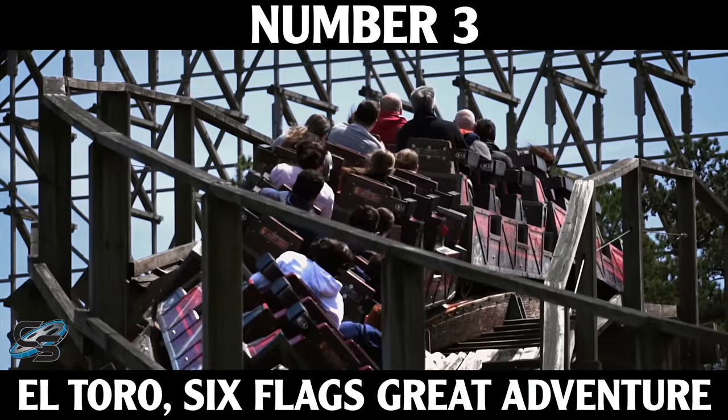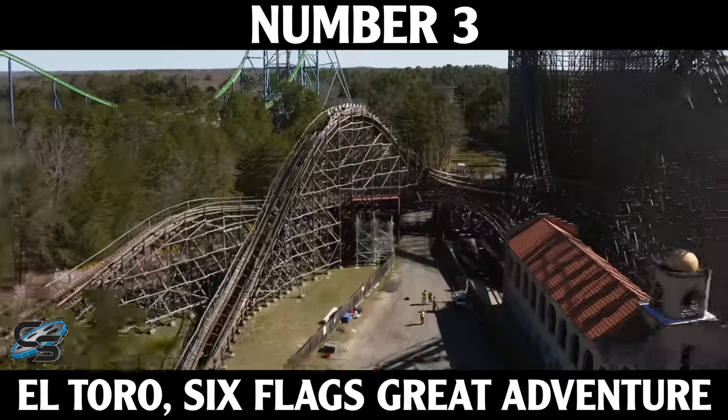At number 2 is Skyrush — I go back and forth between this and El Toro. I know a lot of people aren't fans primarily because of the restraints, but the layout is absolutely insane. This coaster tries to get rid of you, throwing you so hard. Like El Toro, it has one of the best first drops in the world, but this one feels very different — Skyrush's first drop has a kink to it, so it almost feels like it drops you twice. It also has a scary fast lift hill. It's an insane, very intense ride, probably too intense for a lot of people, but I love it.